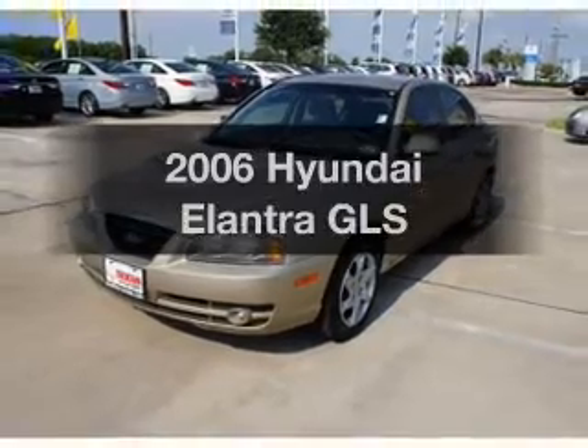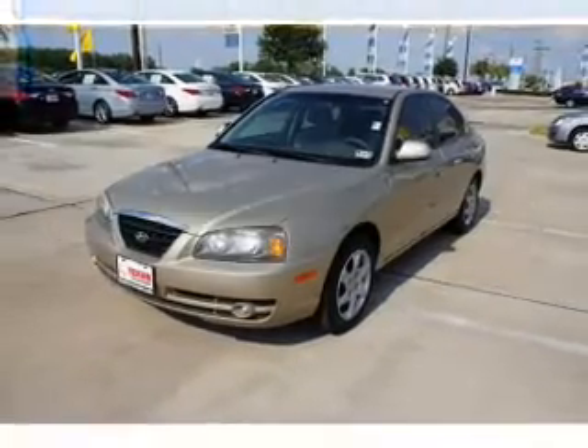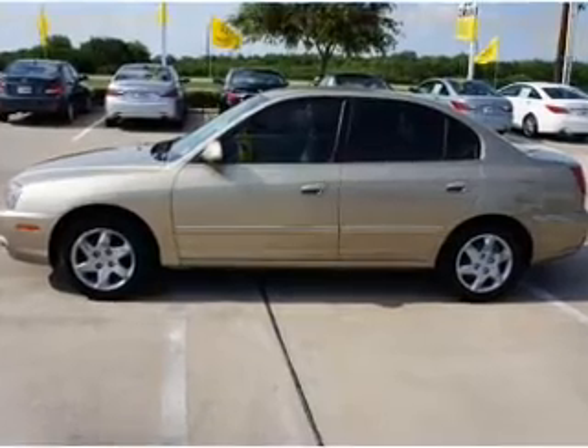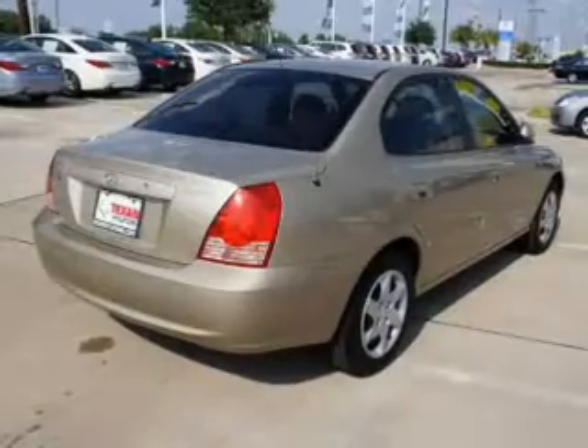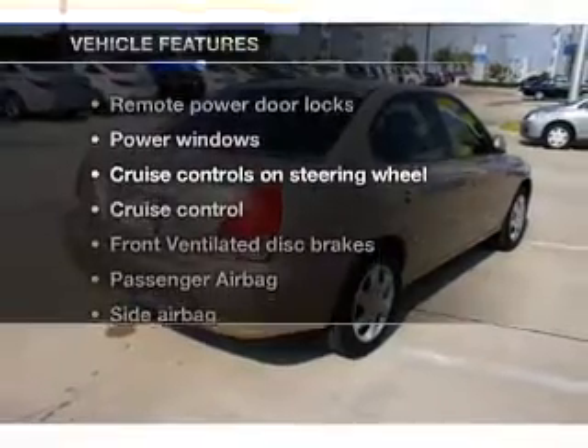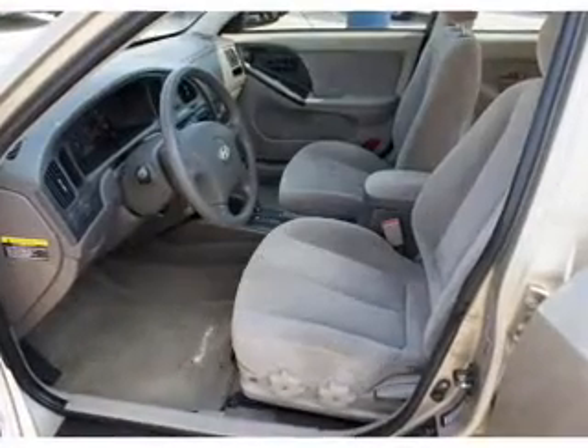Imagine yourself in this 2006 Hyundai Elantra — everything you need under one roof with this great vehicle, with an efficient four-cylinder engine that responds smoothly to its automatic transmission. Plus, enjoy these notable features that are included in this vehicle: air conditioning,